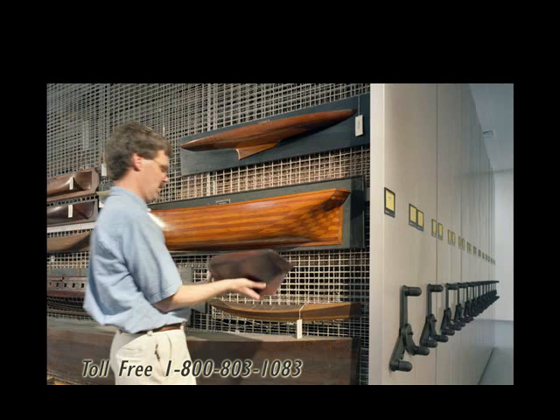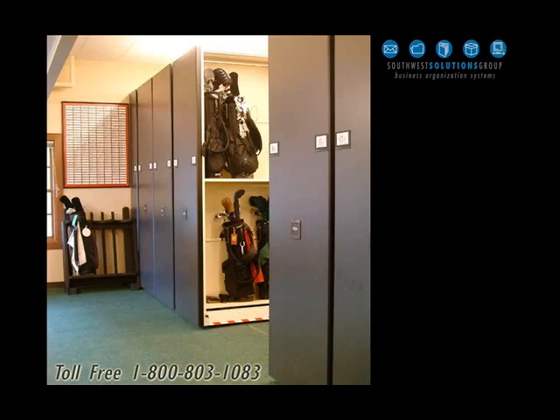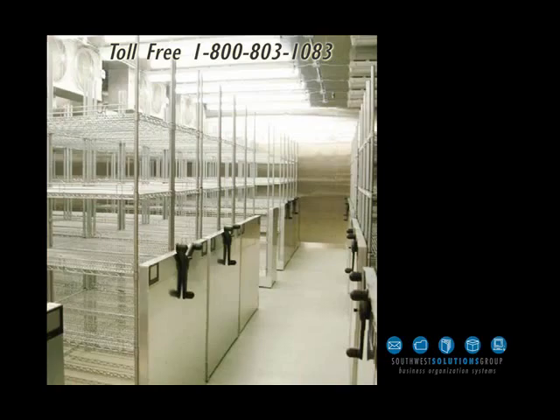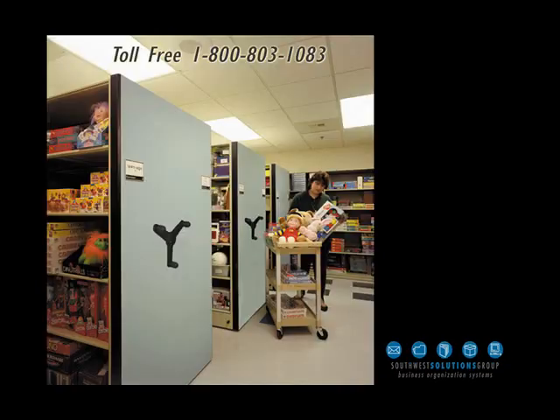Additional museum pictures, framed art storage in a museum, garment storage, golf bag storage at a country club, football equipment storage at a major university, football equipment storage at a high school, and toy storage.